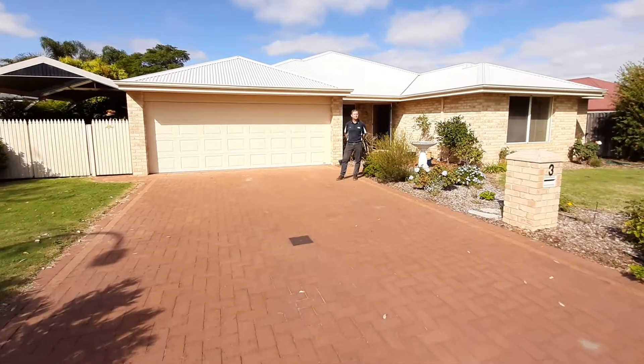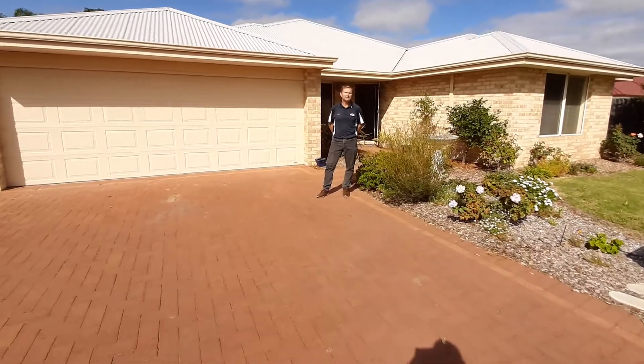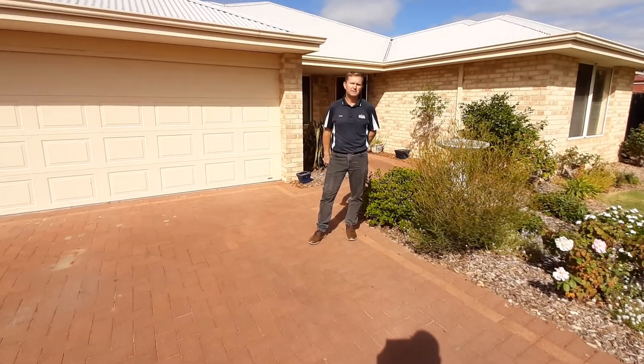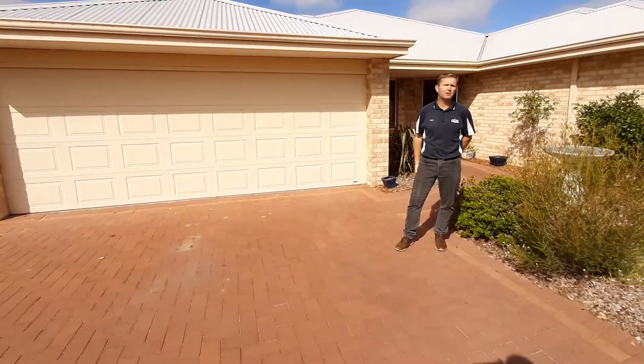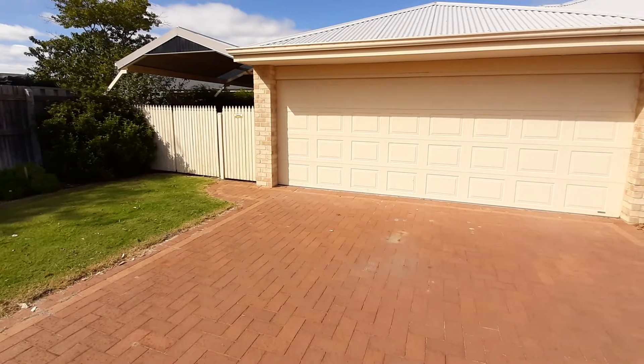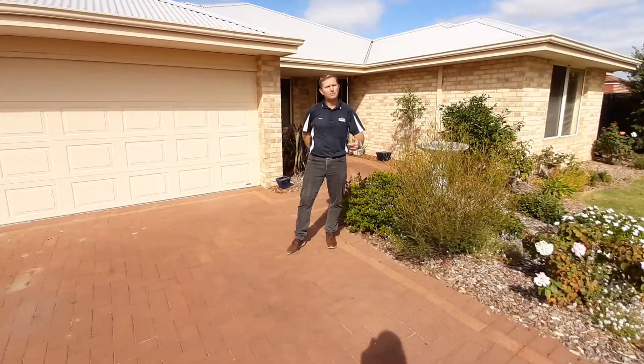Hey guys, today we're going to walk through 3 Westfield out in Kingston. This is a lovely big 4x2 property — it's got a double car garage and a side access for a camper, small boat, or small caravan. Ticks a few boxes there. Come on through and have a look.